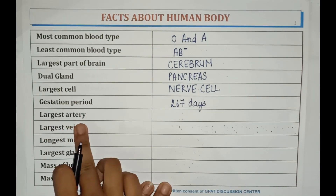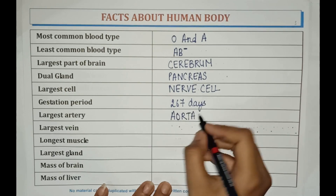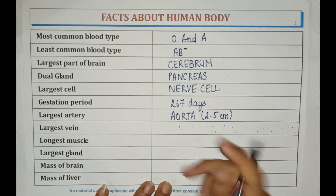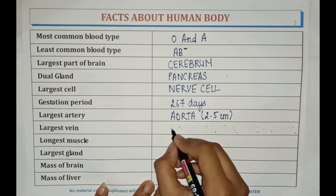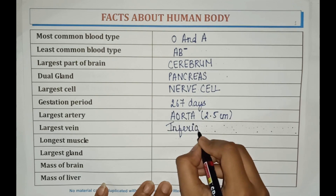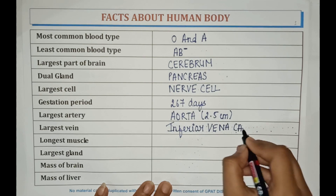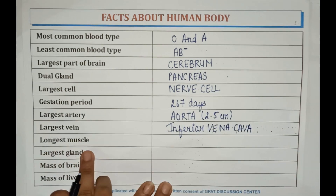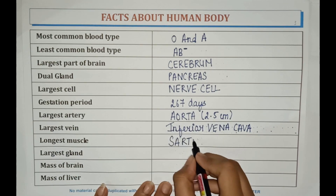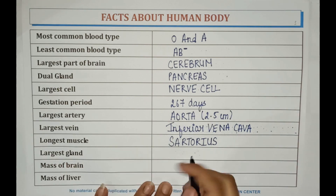The largest artery is the aorta, which is up to 2.5 centimeters. The largest vein is the inferior vena cava. The largest muscle is sartorius. The largest gland is liver.